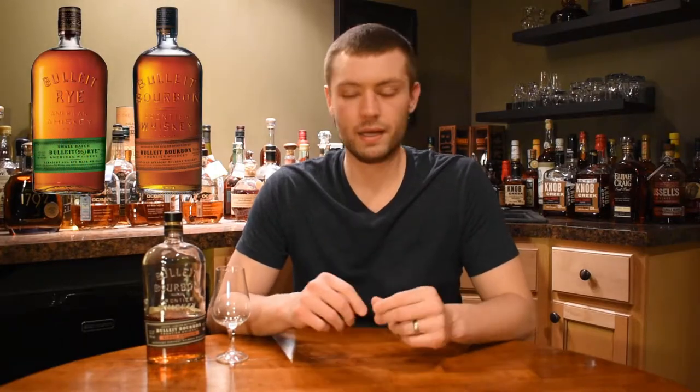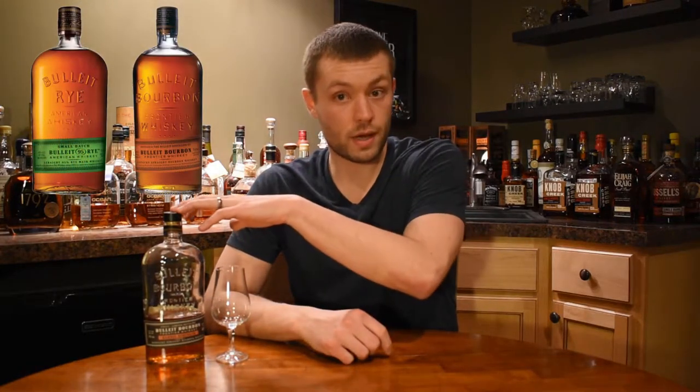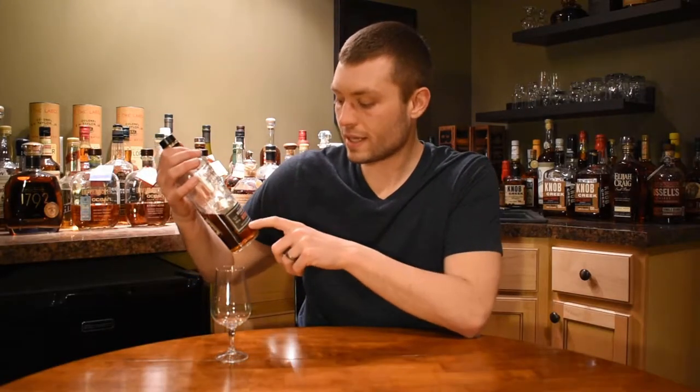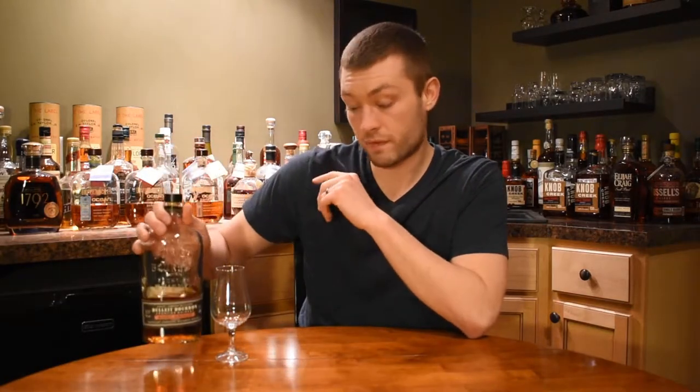Today we are here with a Bullet product. This is Bullet Barrel Strength and this is Batch 5. Bullet makes several different types of products — they have Bullet, Bullet Rye, Bullet Barrel Strength, a whole bunch of different products. The strength on this is actually 62.7% alcohol, so we're talking high proof.